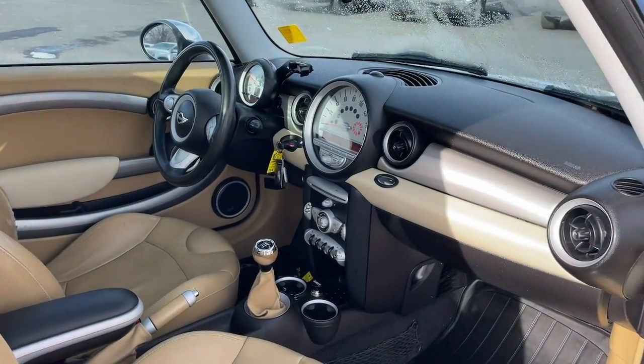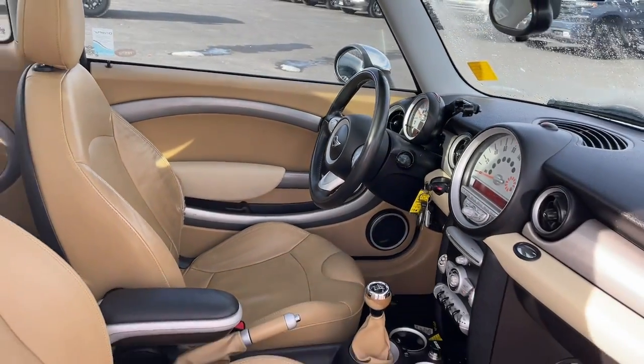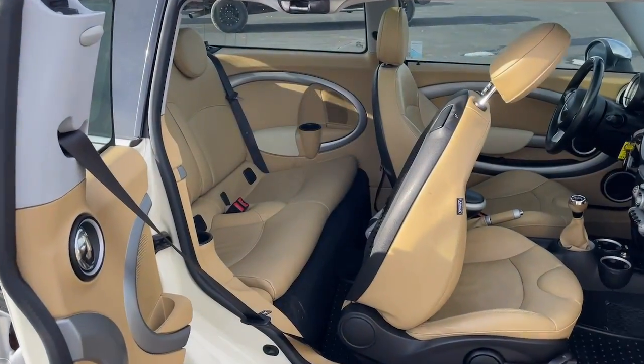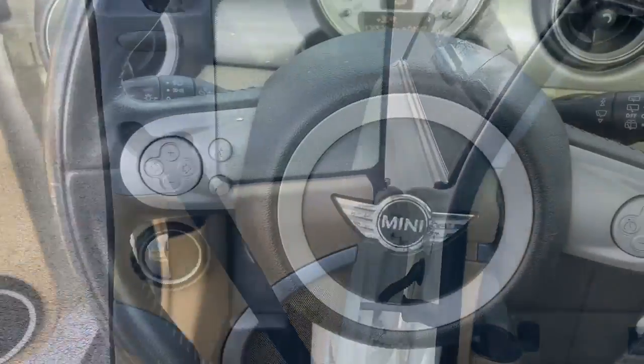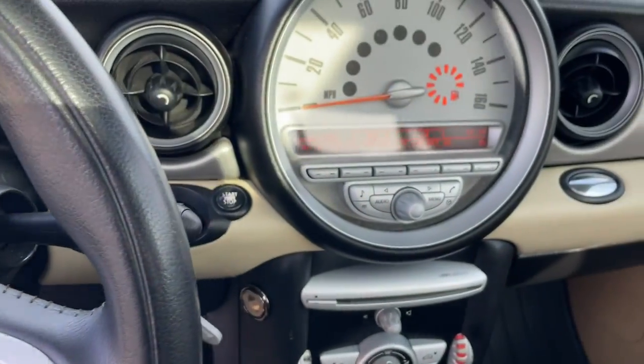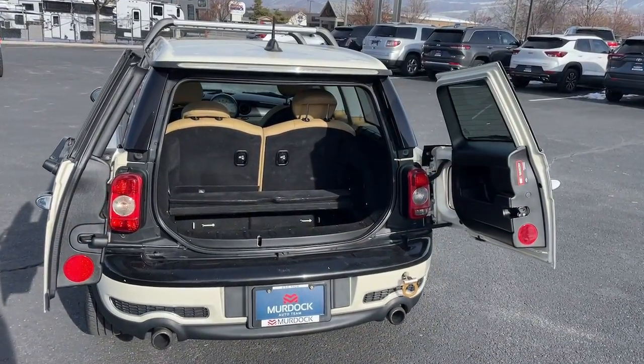These are just some of the great options this vehicle comes with: panoramic roof, keyless entry, heated mirrors, fog lamps, aluminum wheels, heated front seat, steering wheel audio controls, electronic stability control, locking limited slip differential, and rain sensing wipers.